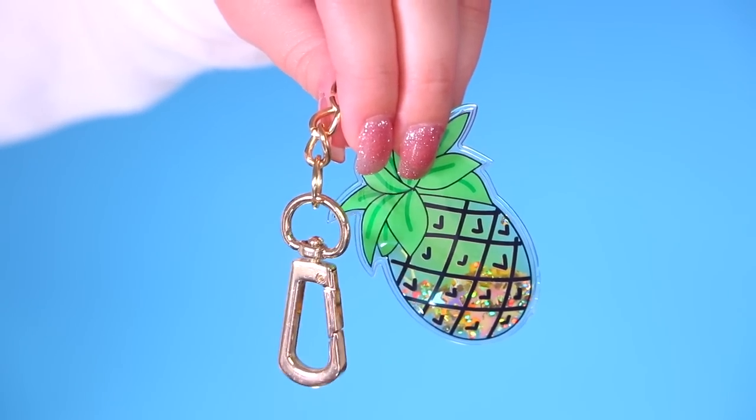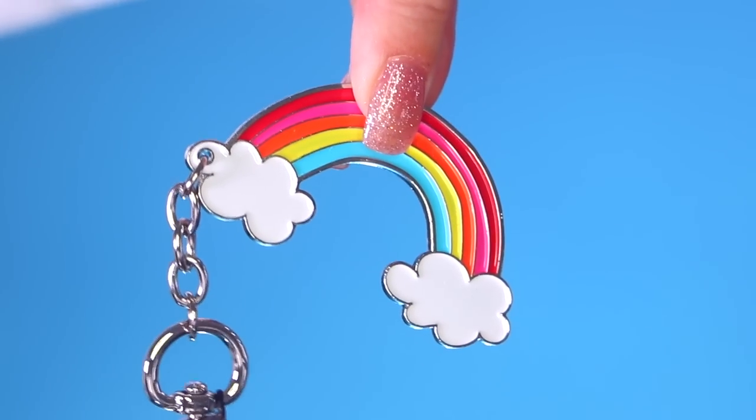I love keychains — I have so many on my keys, probably a bit ridiculous, and I add them to my purses and backpacks. So I picked up two new keychains. The first is a pineapple with that liquid glitter effect in it, which is super summery and cute. And then there's a rainbow one that's really bright and colourful and just a happy keychain — I think I'm going to add this one to my keys.